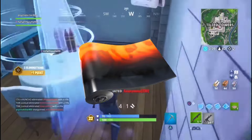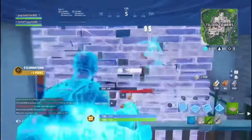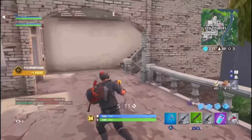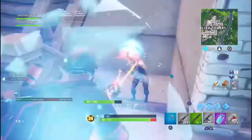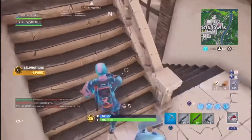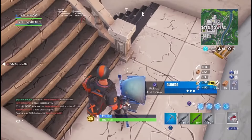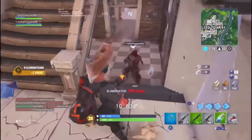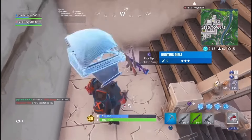Coming in at the number 4 spot, we got the Magma wrap. This wrap is also 700 V-Bucks, so it's a little more expensive than most wraps, but it features black, orange, and red — looks really really cool and would match lots of skins in your locker. I would buy it if you have the V-Bucks for it.